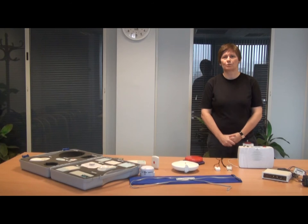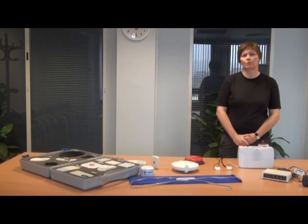My name is Donna Fleming. I'm the Projects Manager for Edinburgh Council. I'm going to show you the range of telecare equipment that we have.